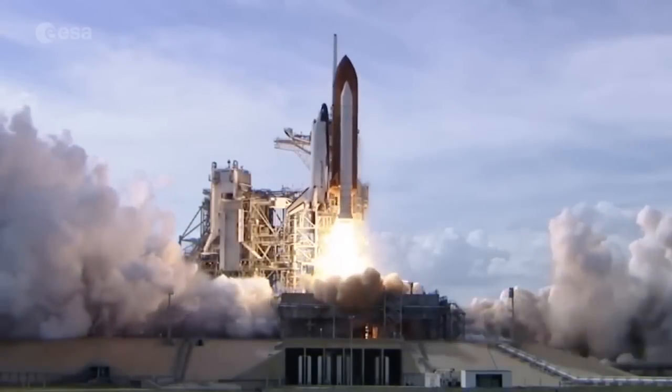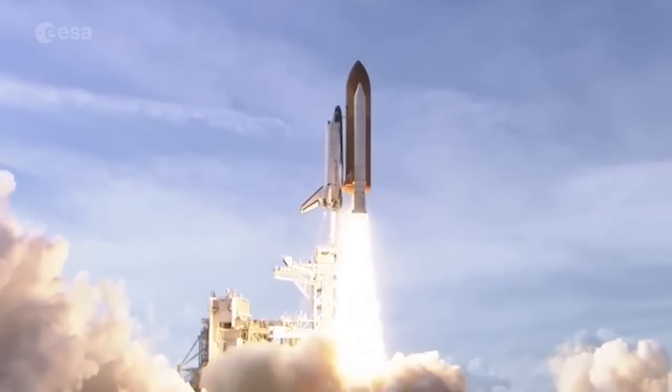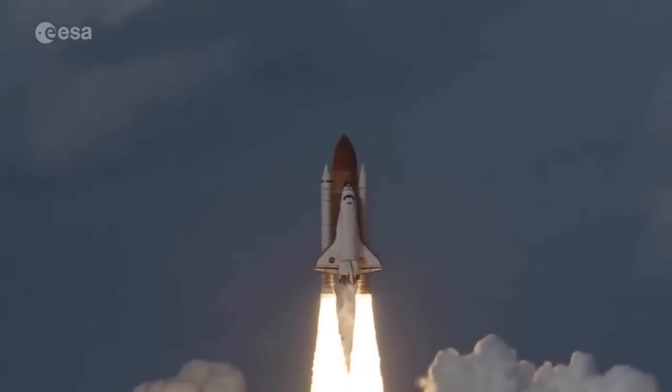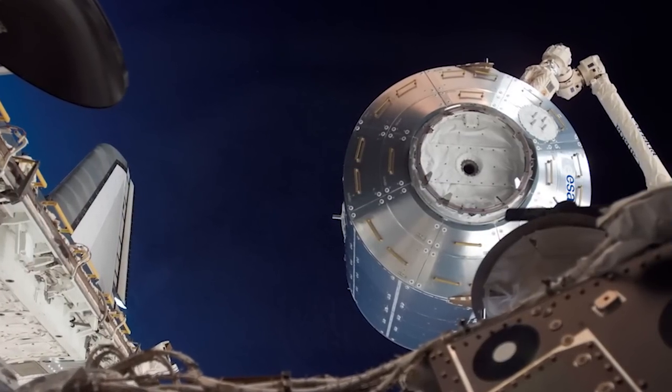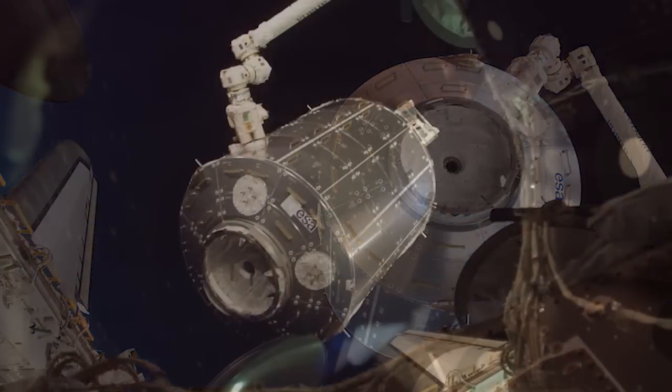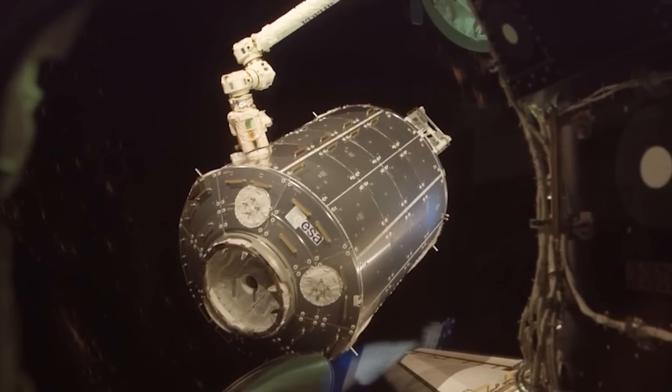The European Columbus Module flew into space back on February 7, 2008, in the payload bay of the shuttle Atlantis. It was attached using the station's robotic arm just two days later, where it's been a science hub ever since.